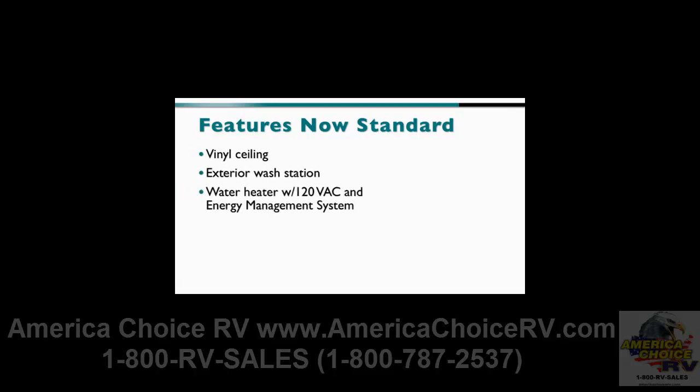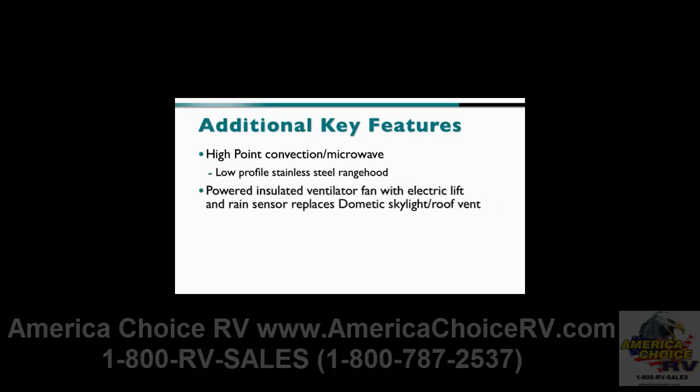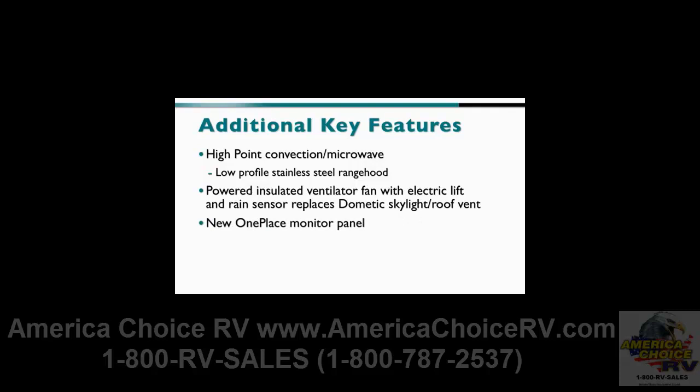Several past features have become standard on the Navion this year, including the popular vinyl ceiling, the exterior wash station, the water heater with 120-volt AC and energy management system, and the MCD Niter shades. Other product features include the high-point convection microwave and a low-profile stainless steel range hood. A new powered insulated ventilator fan with electric lift and rain sensor replaces the Dometic Skylight roof vent. The Navion also employs a new one-place monitor panel and a new 20,000 BTU furnace, specifically sized to provide a better heat cycle and more efficient heating.